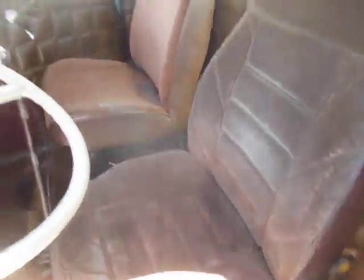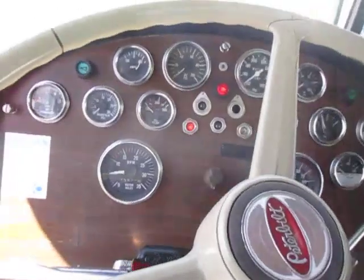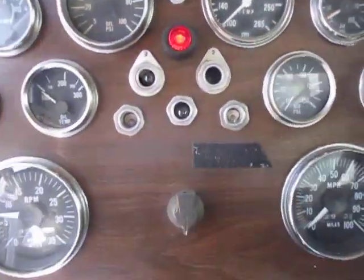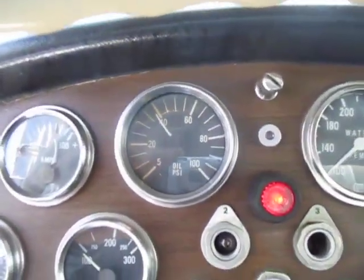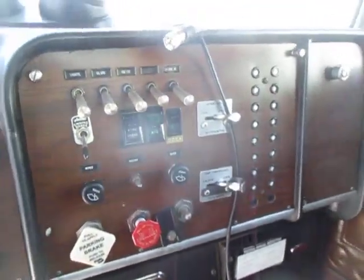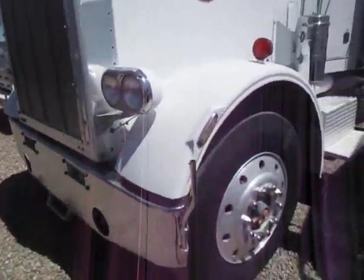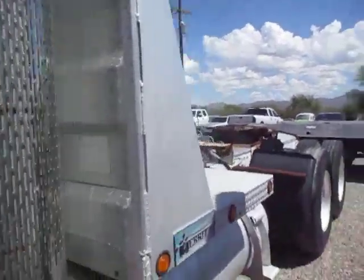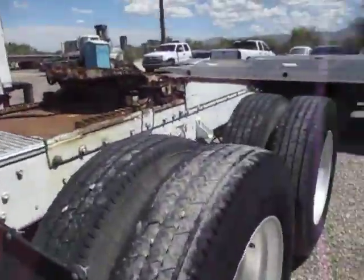Okay, here's a '78 interior — looks like this thing is going to use it. Interior is all intact, door panels good. Let's do a quick walk around. Got the two-line wet kit. Tires are decent.